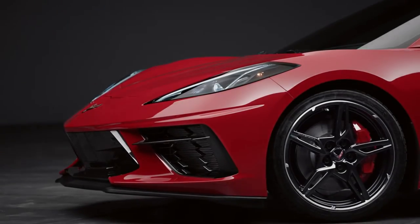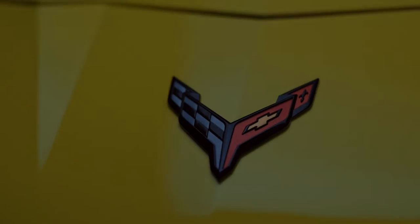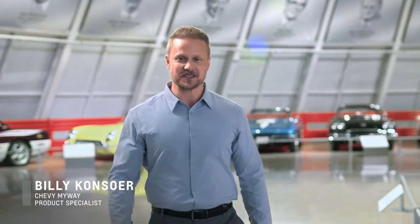This is the moment some people wait their whole lives for — the chance to take delivery of their dream car in a shrine devoted to that very machine. I'm your host, Billy Consor. Welcome to Chevy My Way Corvette Expert Sessions. Today let's talk a bit about the Corvette museum delivery experience.